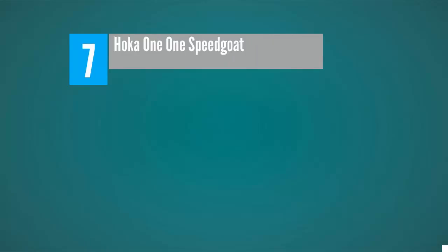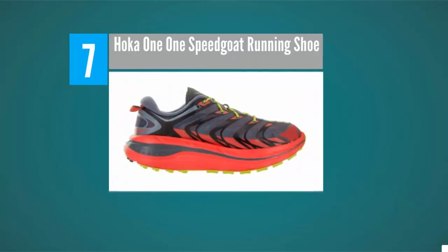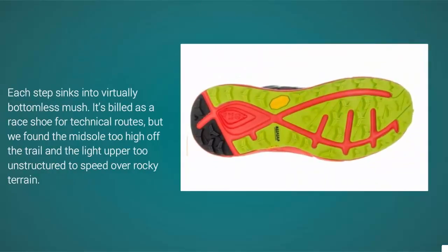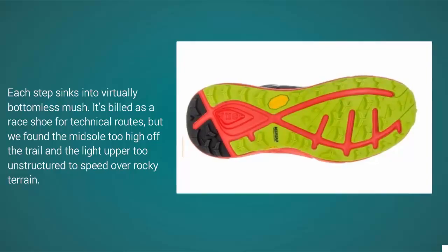Starting our list at number seven, imagine running on wonder bread with 33 millimeters of foam in the heel and 28 in the forefoot. Each step sinks into virtually bottomless mush. The Hoka One One Speedgoat trail running shoe is billed as a racer for technical routes, but we found the midsole too high off the trail and the light upper too unstructured to speed over rocky terrain.